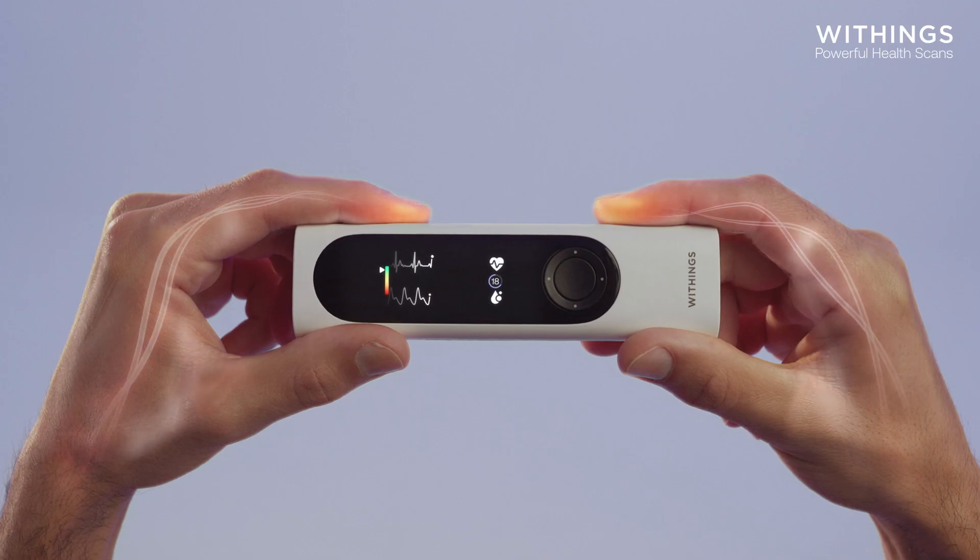Assess your respiratory system by measuring oxygen saturation and auscultating your lungs with the digital stethoscope.